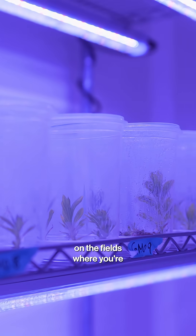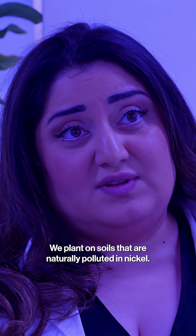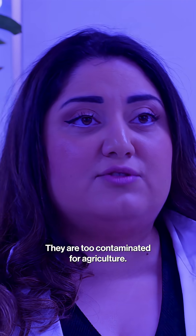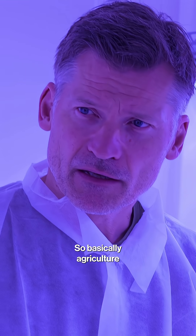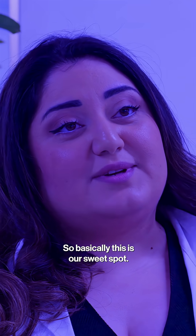Are there any negative impacts on the fields where you're planting them? We plant on soils that are naturally polluted in nickel. They are too contaminated for agriculture, so agriculture cannot work there. And they are too diluted for mining to work there. So basically, this is our sweet spot.